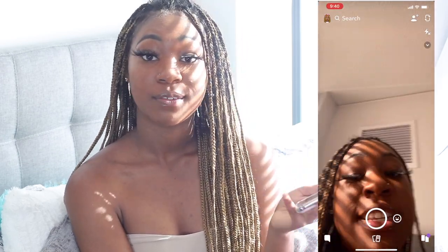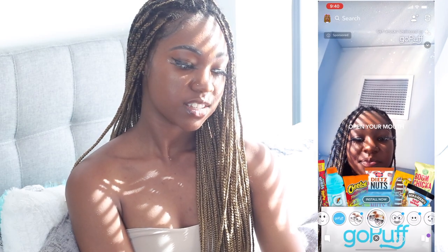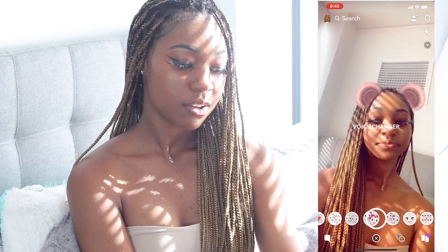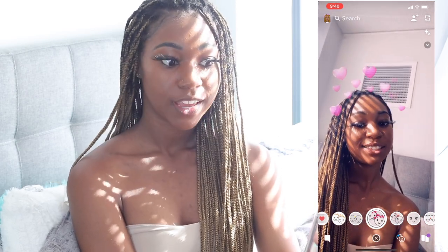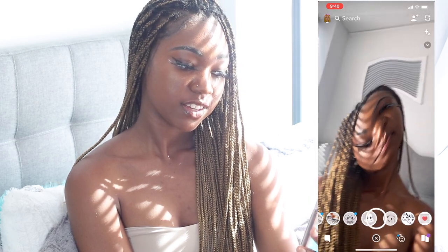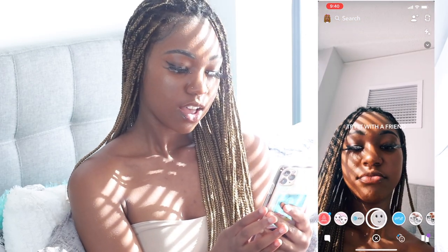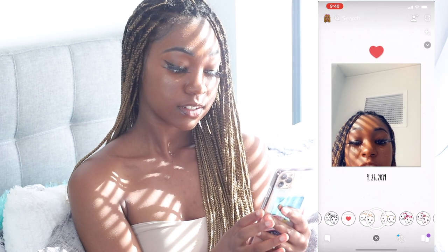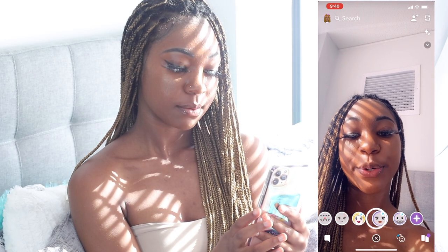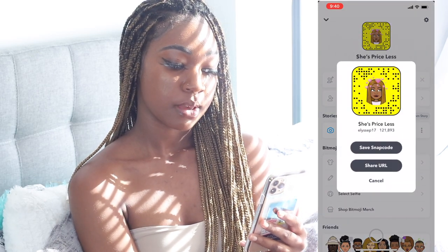I have Snapchat but I'm never ever on it. I only get on Snapchat to use my favorite filter. I can't find it — see, I don't get on it that much. There's this filter that's cute. I already have lashes so it makes me look even cuter. You can add me on Snapchat at She's Priceless — there's my Snapcode.